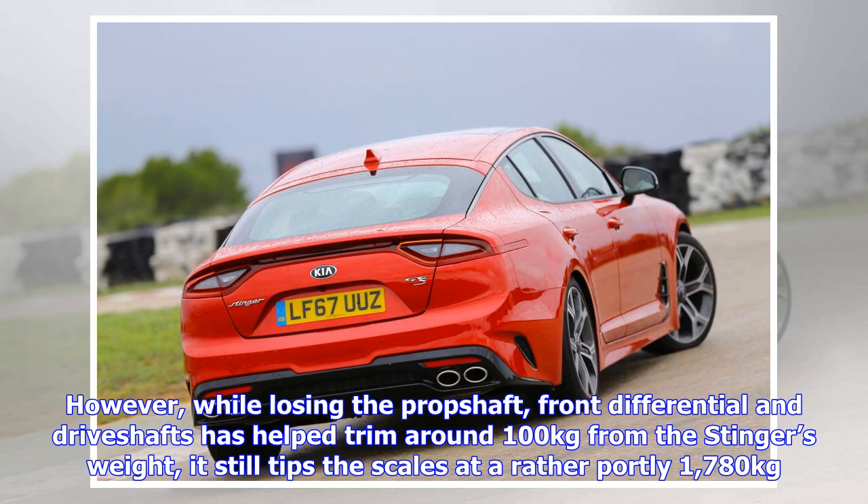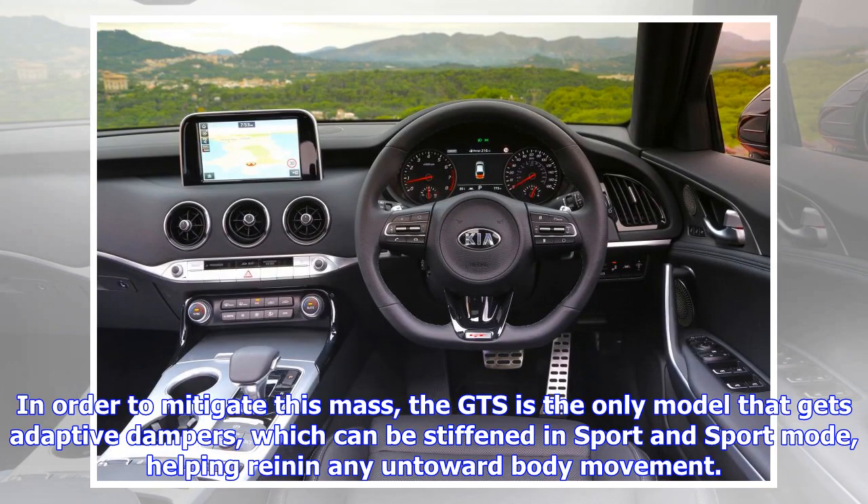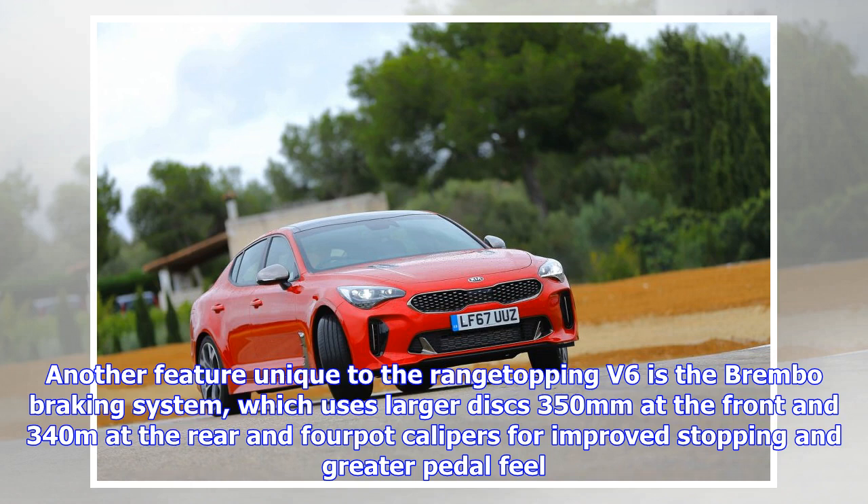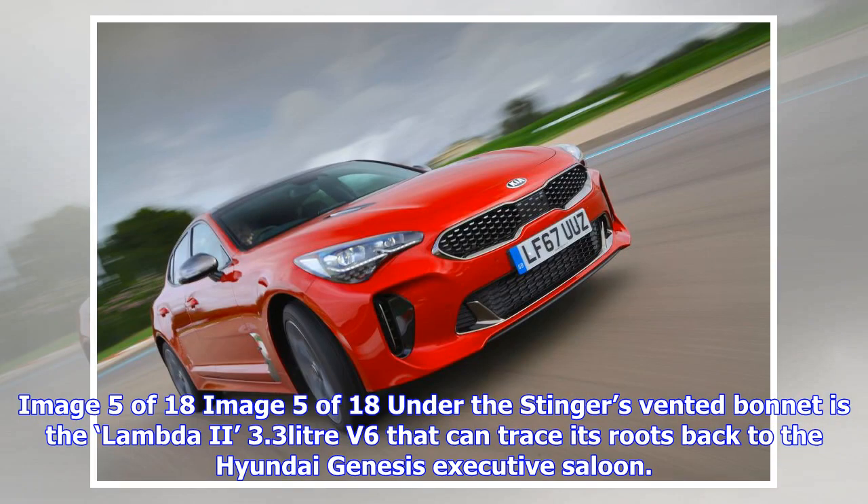Unlike all other V6 Stingers which are four-wheel drive, UK versions are rear-wheel drive only. The decision was taken to make the Kia a more agile and engaging proposition. Losing the prop shaft, front differential and drive shafts has helped trim around 100 kilograms from the Stinger's weight, though it still tips the scales at a rather portly 1,780 kg. To mitigate this, the GTS is the only model that gets adaptive dampers, which can be stiffened in Sport mode to help rein in body movement.